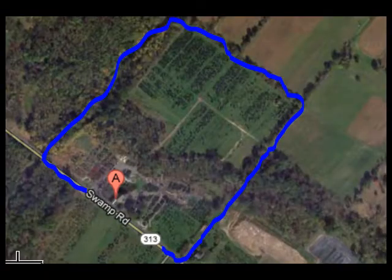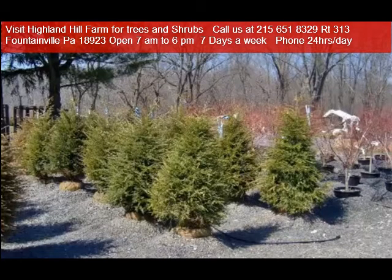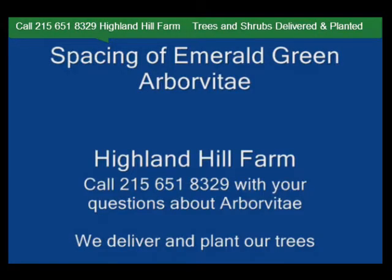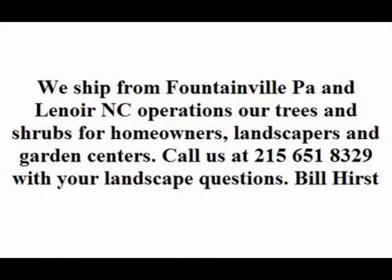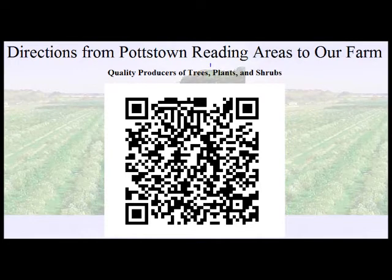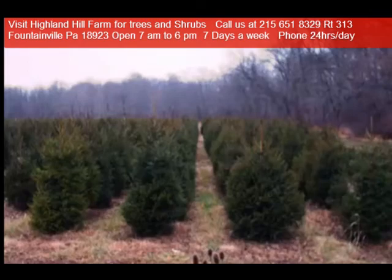Highland Hill Farm is located in Fountainville, PA in Bucks County. We're situated close to Philadelphia and New York, so we service the Philadelphia and New York metropolitan area as well as the Washington, D.C. corridor. We ship from our Lenoir, North Carolina facilities, our Fountainville facilities, and our Milan, PA facilities. If you need trees or shrubs on the east coast, we do deliver and install. Give us a call at 215-651-8329 for trees and shrubs, or if you have a question about trees and shrubs, we'd be glad to try and answer your questions.